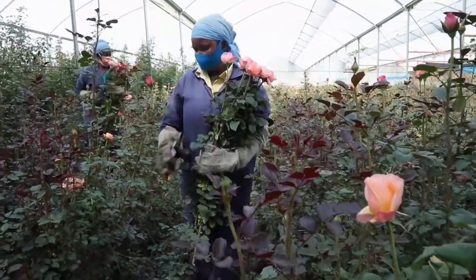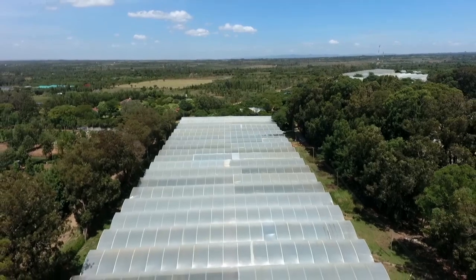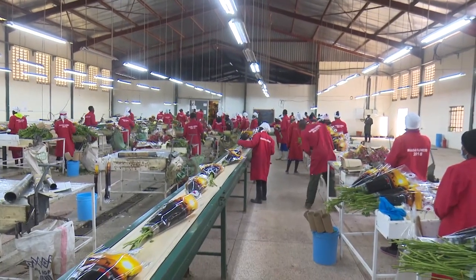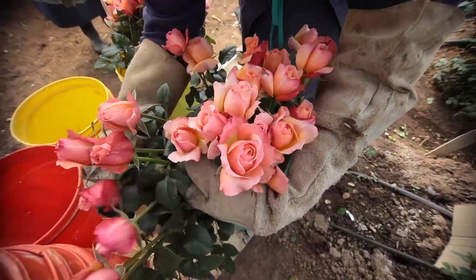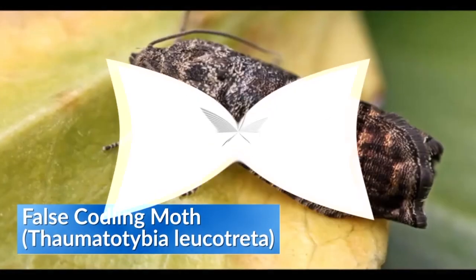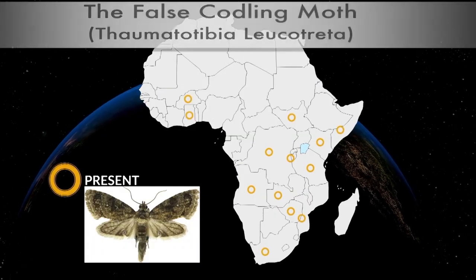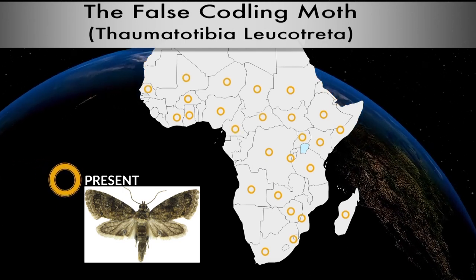Kenya is an important source of roses and capsicum crops to the European market. The country supplies one-third of all roses sold in the EU. However, this market is under threat since 2018 when the European Commission for Plant Health issued a new phytosanitary requirement, declaring the false codling moth as one of the quarantine pests found in sub-Saharan Africa affecting roses and capsicum crops.